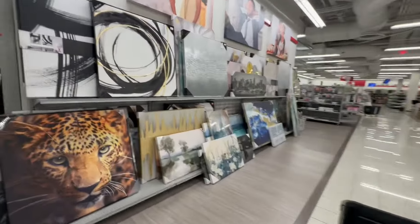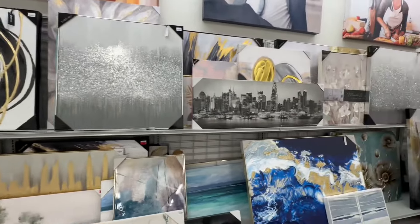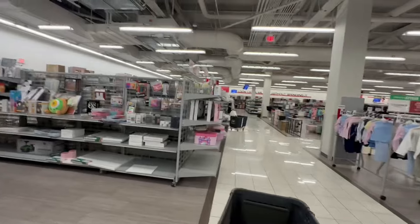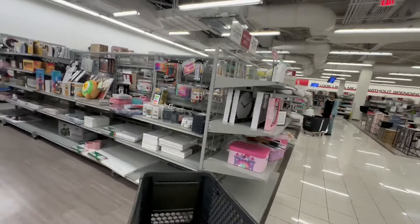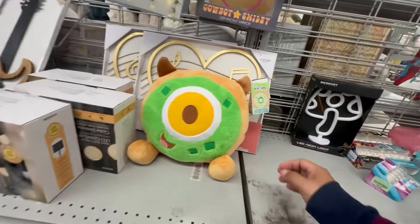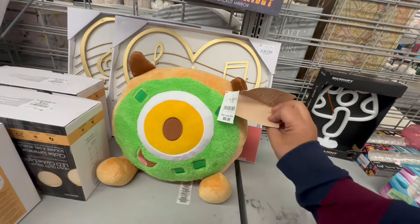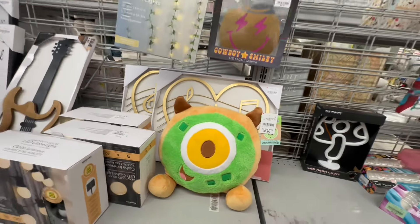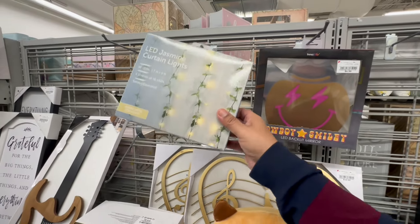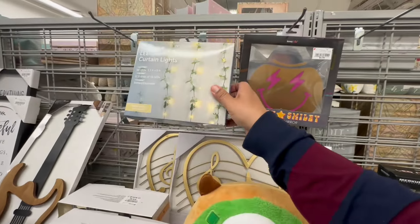I'm excited! Interesting artwork. Let's keep looking — don't get distracted. I see something colorful. What is this? Munch lens? $5.99. LED Jasmine curtain lights — $9.99.